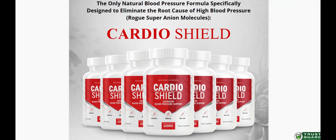Hi, my name is Sarah and today I'll tell you everything you need to know about CardioShield before actually buying the product. I also have two really important alerts so pay close attention to what I have to tell you.